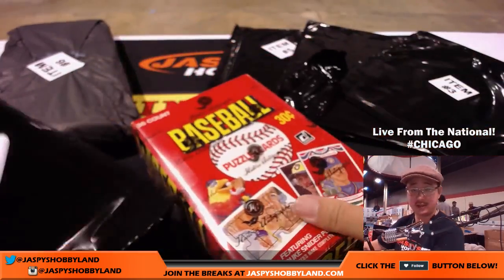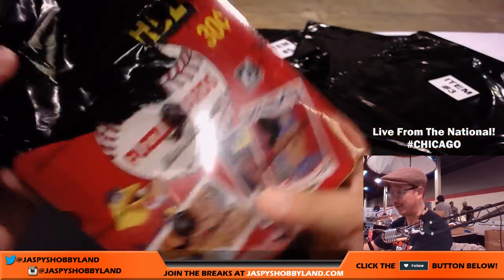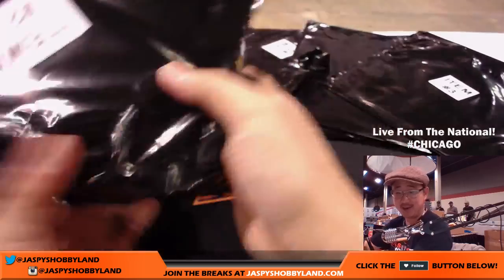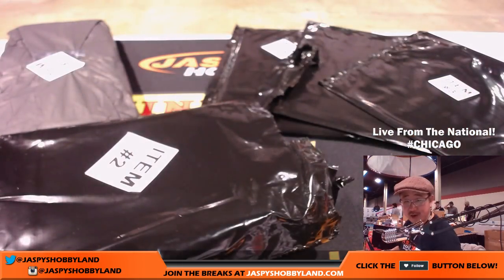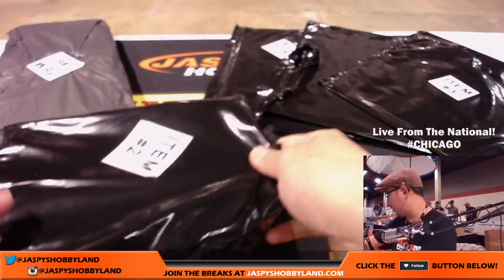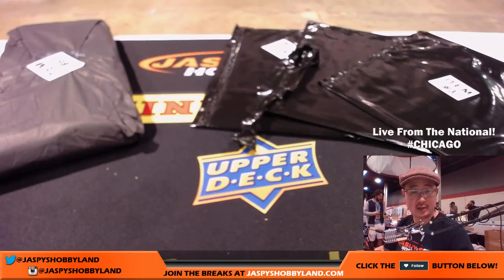There you go, Brett Bates — redemption! Thanks for buying back in again, glad you did. A Mattingly rookie is a possibility, Daryl Strawberry is a possibility as well — that's pretty strong. Nice one Brett, redemption! Thanks for buying back in — brand.org took care of you. John Parker, number three.